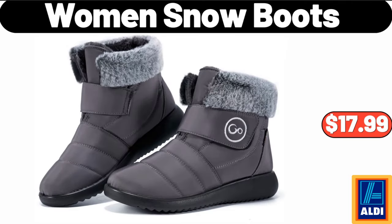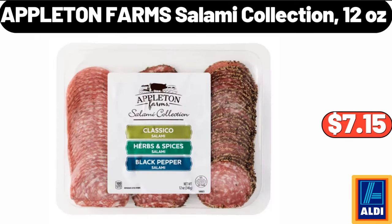Women's snow boots, $17.99. Please don't forget to like the video, really appreciate it. Appleton Farms Salami Collection, $12 — $7.15.